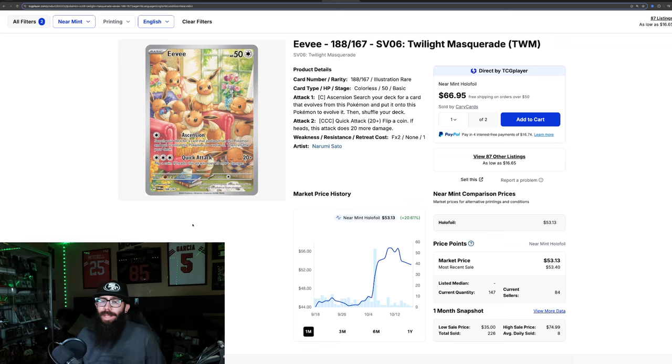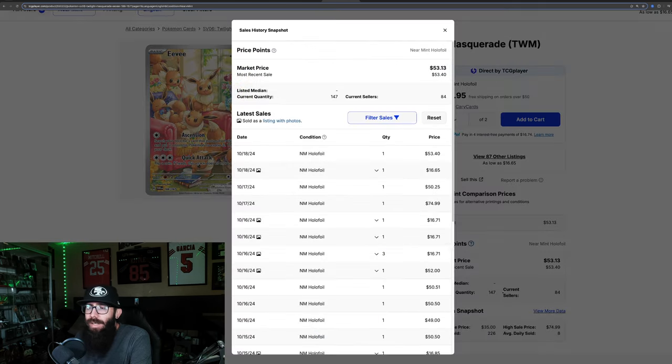Then we have the Eevee — a really cool, fun card. I like all the Eevees on it. I do not own this card because I thought it was going to crash a little bit more, which is unfortunate. I could have had an opportunity to pick it up in the 40s. I can't have every card. This is a card I want to add to my collection at some point. The point being: it is up 20% in the past month alone. There were 54 sales at the $50 mark, it ran up to $56, and last solds are $53 and $50, with one as high as $74.